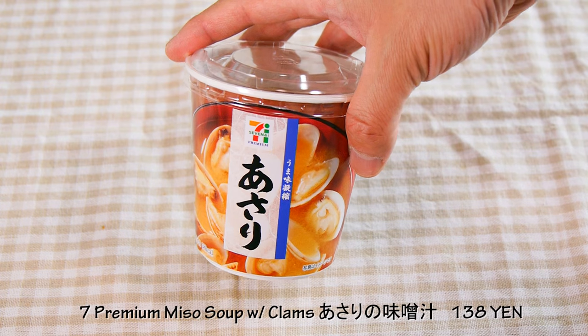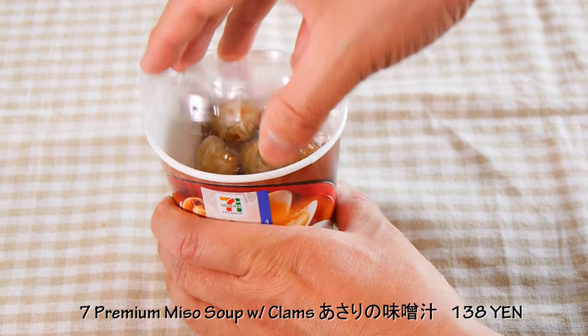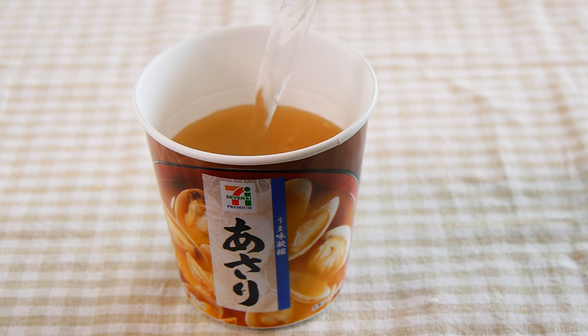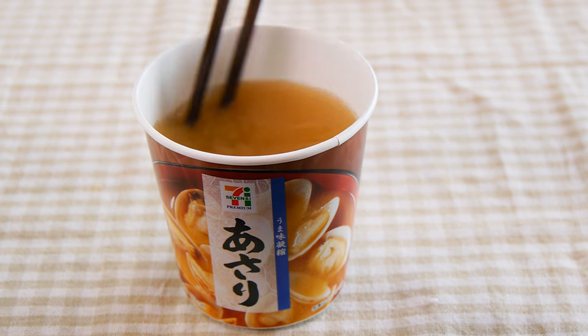Miso soup. This container has miso and real clams — asari no miso soup. Good dashi! I've never tried miso soup from a convenience store, so I had to try it.